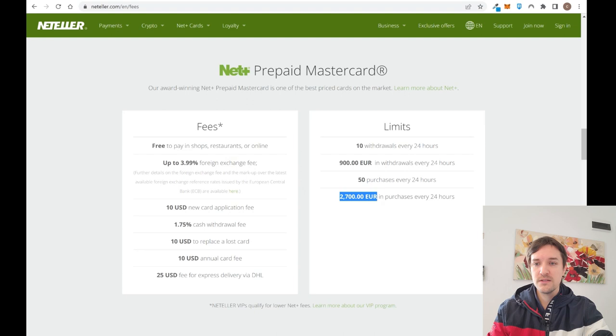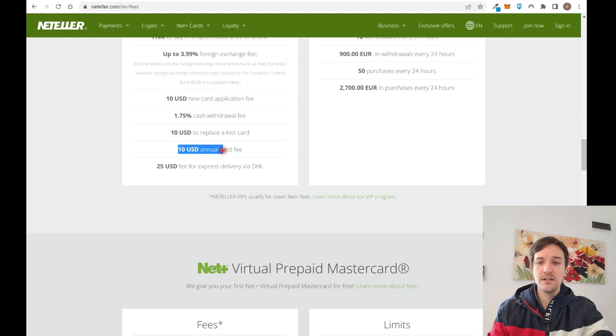For fees on the prepaid card, you pay nothing for spending in shops, restaurants, or online. But if you pay in a different currency — for example, your card is in euros and you pay something in dollars — you'll pay a 4% foreign exchange fee, which is quite high. There's also a $10 fee for a new card, a 1.75% fee for ATM withdrawals, and a $10 annual fee to keep the card active.